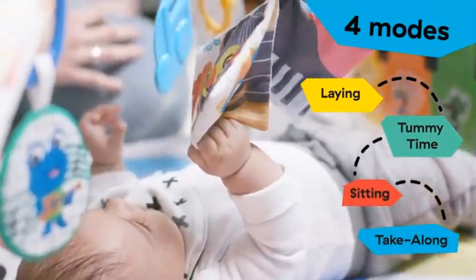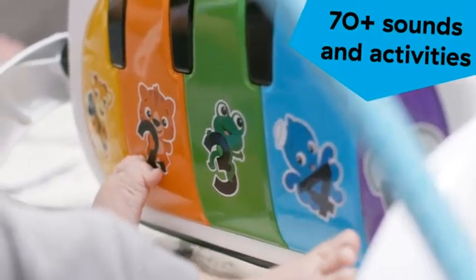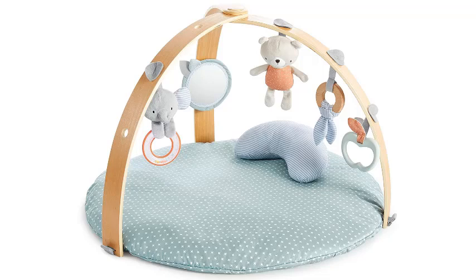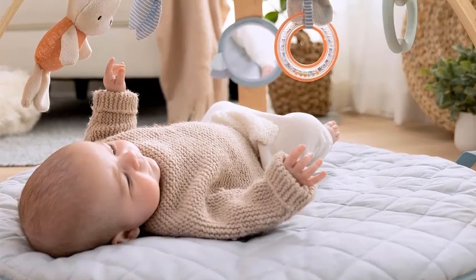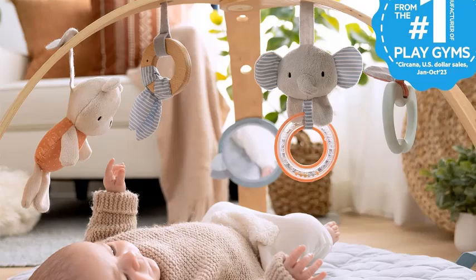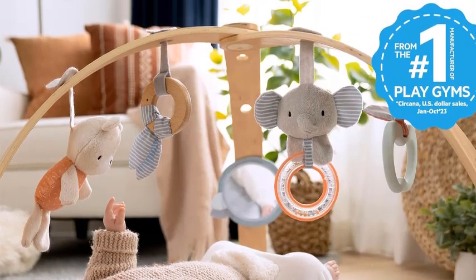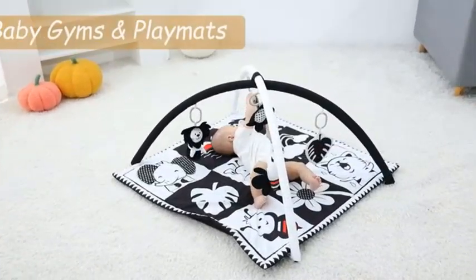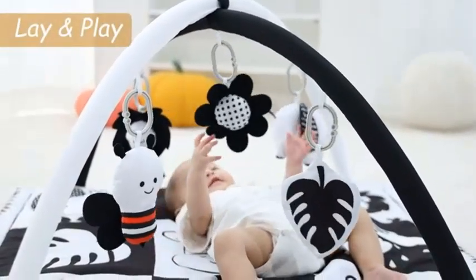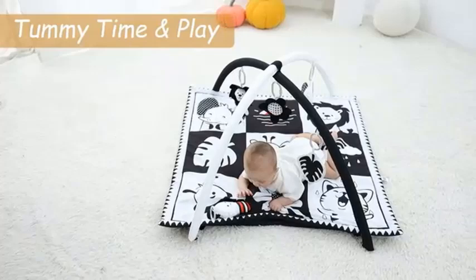Designed for newborns and up, this versatile mat provides a soft cushioned space for tummy time and play. The reversible duvet features adorable gender-neutral designs, allowing you to switch up the look of your nursery effortlessly. The attached wooden toy bar offers an engaging play experience, encouraging your little one to reach, grasp, and explore their surroundings. The lightweight portable design makes it easy to set up in any room or take along on family outings.